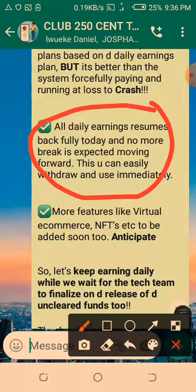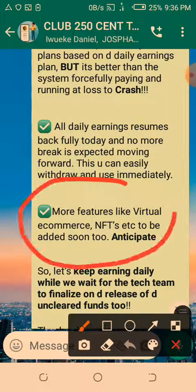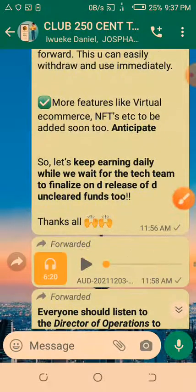From December 3rd you can easily withdraw and use your earnings immediately. More features like virtual e-commerce and NFTs are all to be added soon — this is going to be very hot! Let's keep earning daily while we wait for the tech team to finalize and release all unclaimed funds.